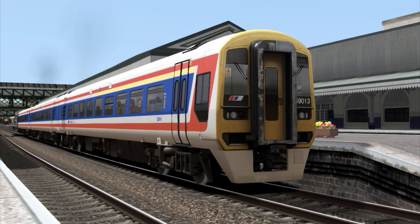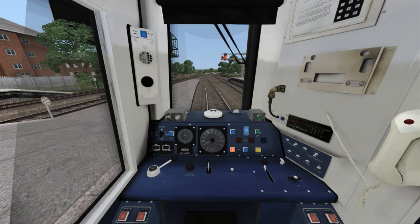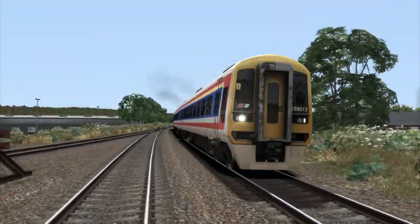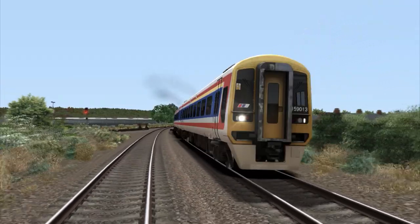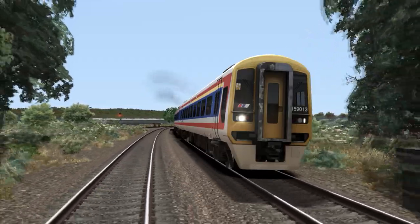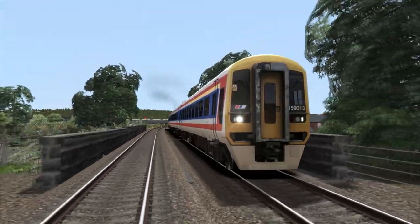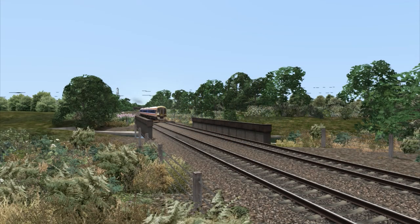Briefly looking at the Dovetail Games NSC Class 159, the base model actually looks quite nice and shows some good details. Inside, the cab and passenger view are the same as the previous releases of the Class 158. The running sounds have been recycled from the Rail Simulator Class 166 DMU. They are relatively the same; however, the internal cab sounds are now quieter and the engine revs down when changing gear.